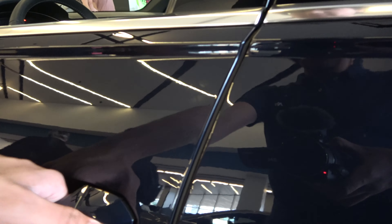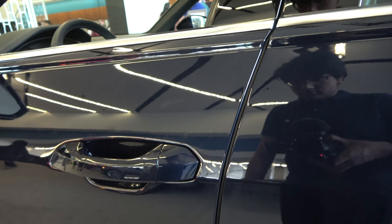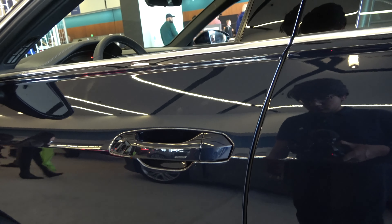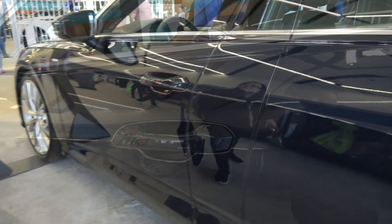It comes equipped with a smart key access system, and also if you fail to close the door all the way, there's an electromechanical mechanism that will bring the door back into the frame. The exterior color is known as firmament blue metallic.